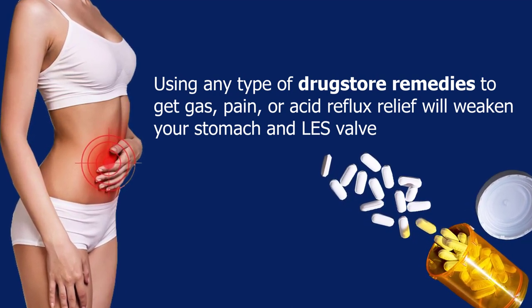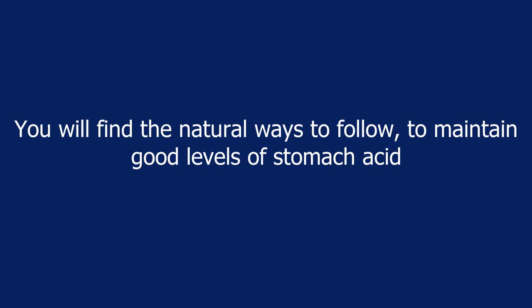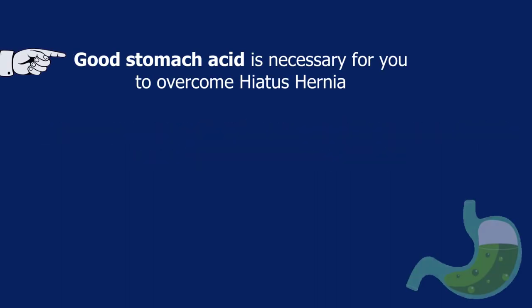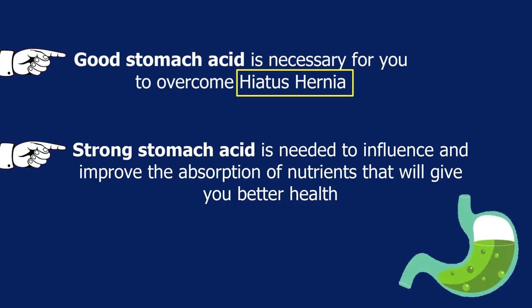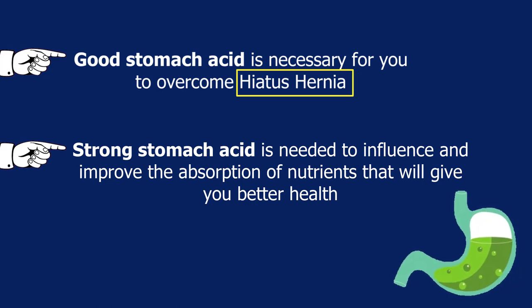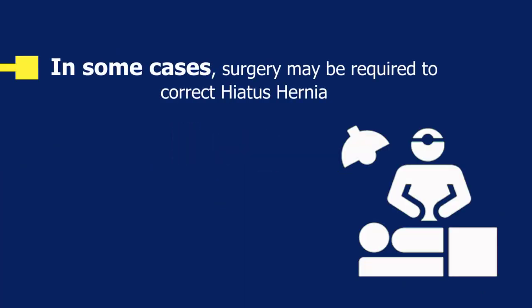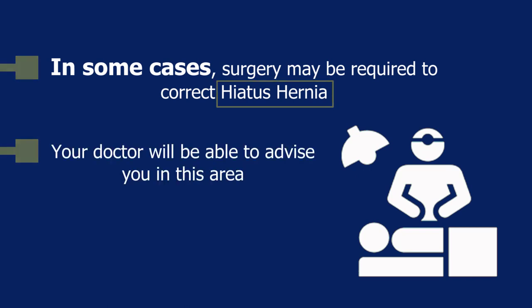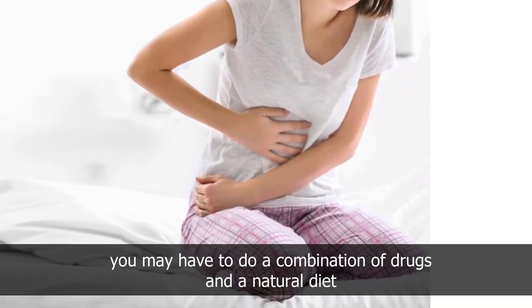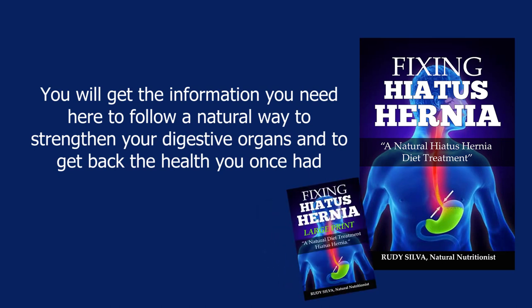Using any type of drugstore remedies to get gas pain or acid reflux relief will weaken your stomach and lower esophageal sphincter valve. In the following chapters you will find natural ways to maintain good levels of stomach acid. Good stomach acid is necessary to overcome hiatus hernia, and strong stomach acid is needed to improve the absorption of nutrients that will give you better health. In some cases, surgery may be required to correct hiatus hernia — your doctor will advise you in this area. When you have hiatus hernia, you may need a combination of drugs and a natural diet to strengthen your digestive organs and get back the health you once had.